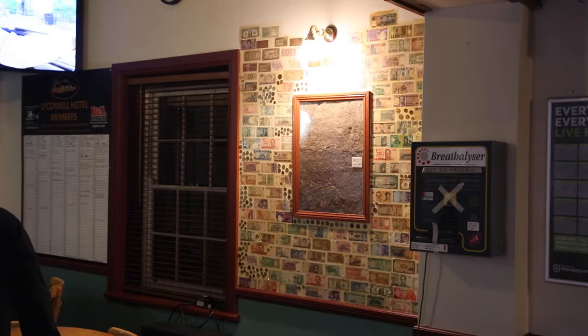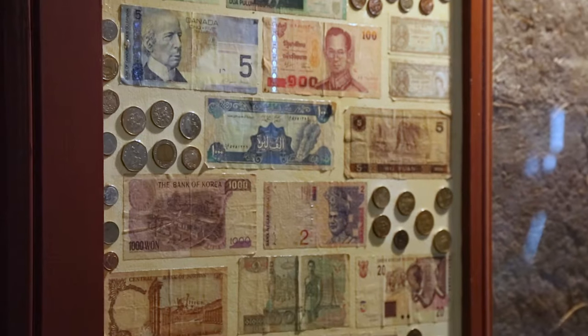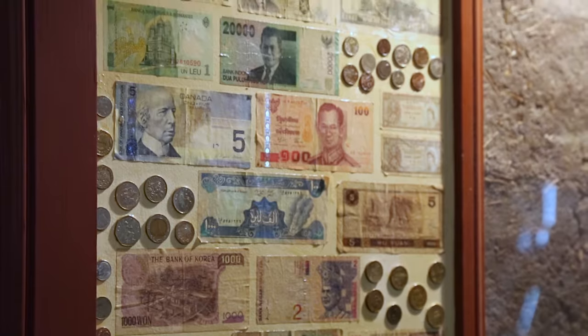Also like even the notes — I think that started well before my time, but we still get people that come in and say, 'Oh, I've been overseas, I've been on holidays,' and they still bring different notes in to add to it. It's one of those idiosyncratic things about a country hotel, and people come and they look at it.